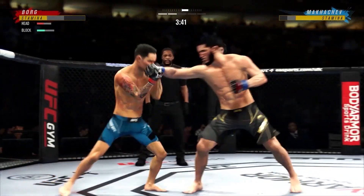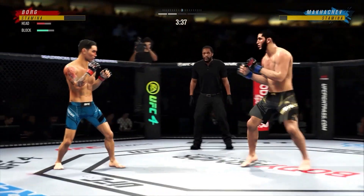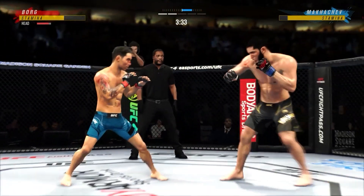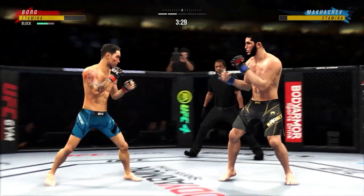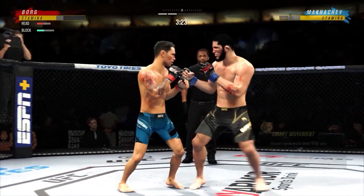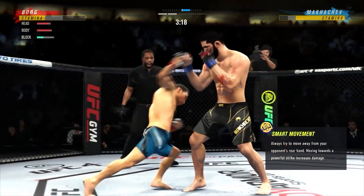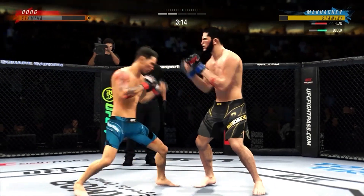Huge right hand! He needs to start looking to finish, though, because he's got his opponent hurt very bad. He's landed some good shots tonight, but there's no three-piece, there's no soda. More often than not, it's one and done. He's got him hurt here. Tripling up on the jab — well played.